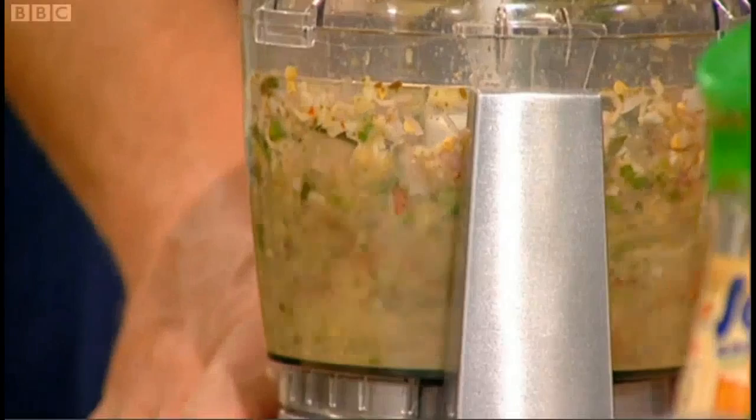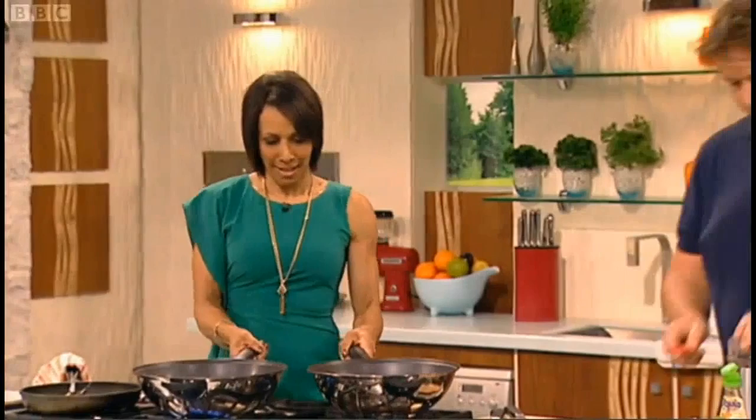Another thing you can do is just nudge the pan forward like this and go bang — try that. It's like doing the old pancake flip, isn't it?